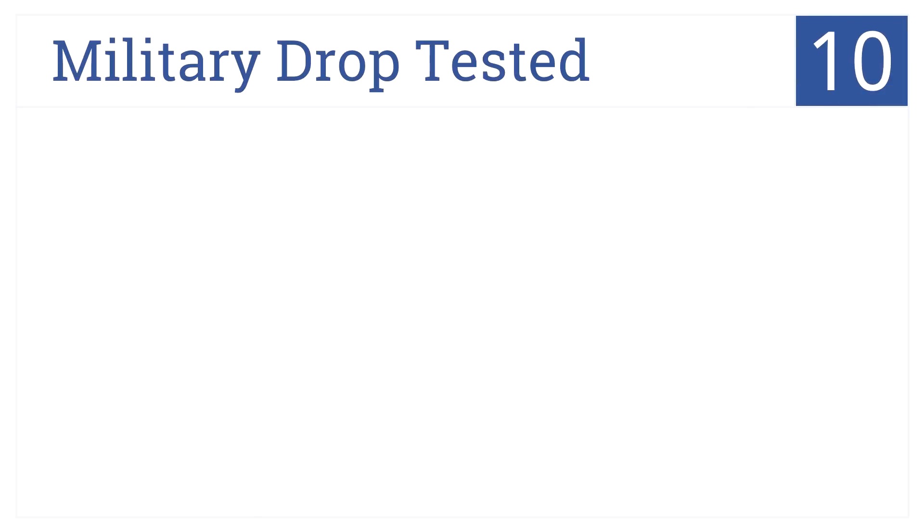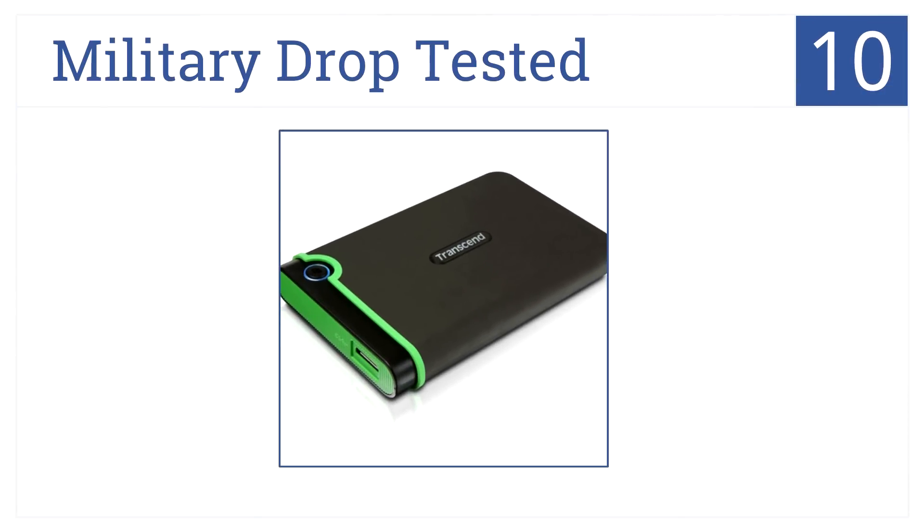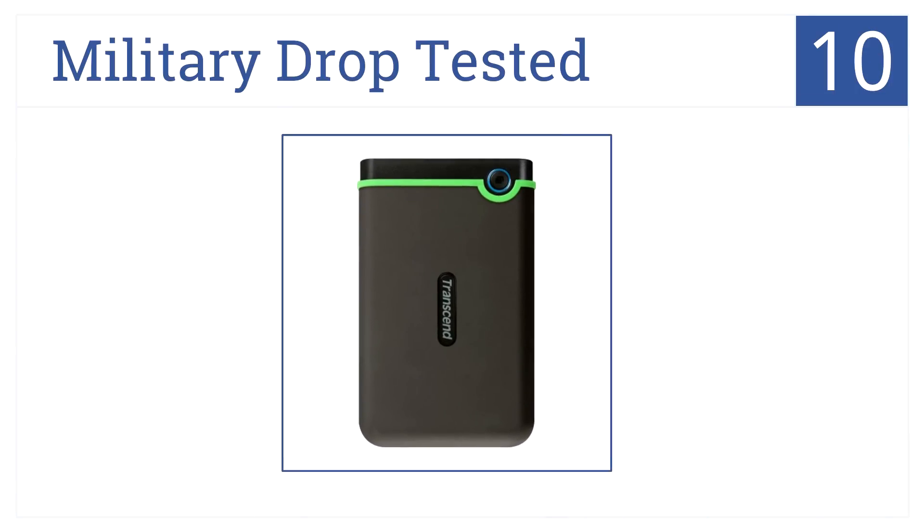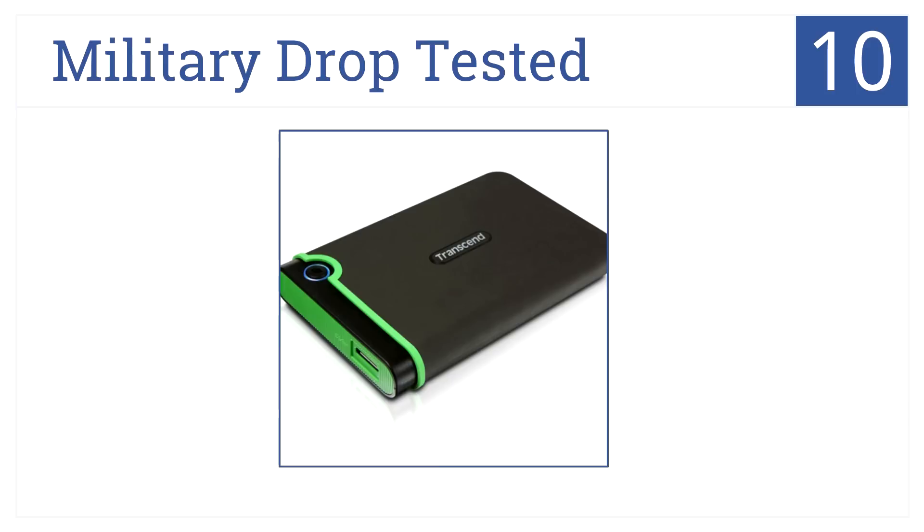Starting out at number 10, it's a military drop-tested hard drive. This is the way to go when seeking ultra-durability and confidence that large amounts of data will be protected. It has a rugged and light design and is inexpensive, but the speed is not consistent.